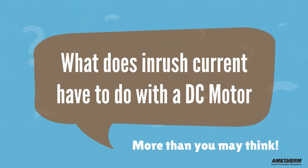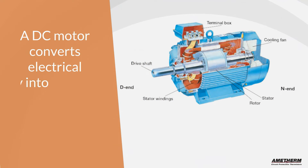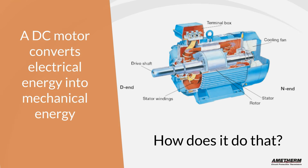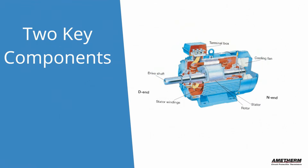So what does inrush current have to do with a DC motor? More than you may think. To begin with, a DC motor converts electrical energy into mechanical energy. How does it do that? With two key components: the stator and the rotor.